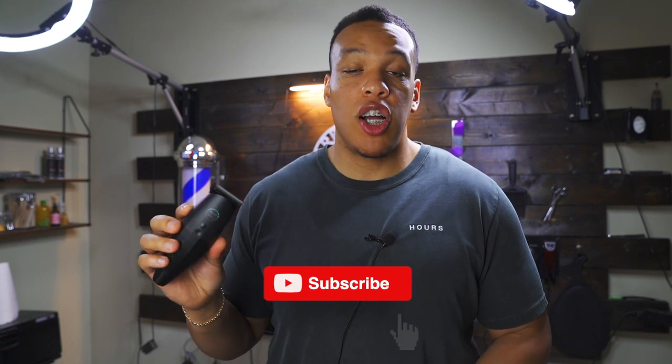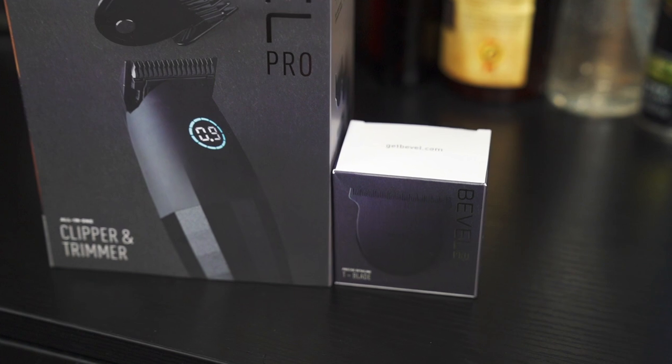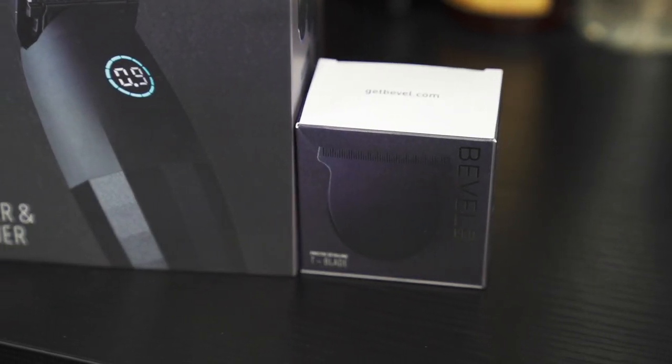I ordered this clipper directly from the Bevel website at a price of $365, and it comes with the clipper blade as well as a trimmer blade. Since I pre-ordered, they also threw in this T-shaped blade. So the one it comes with is a square blade, and they threw in this T-shaped blade.